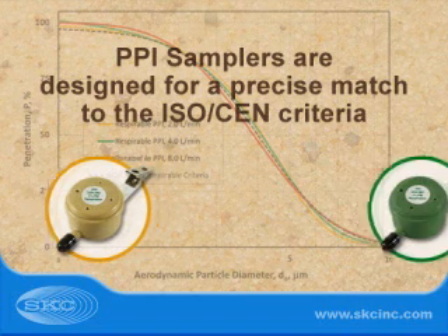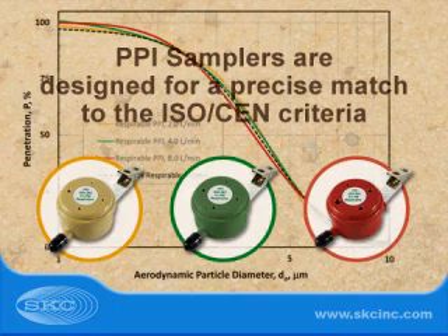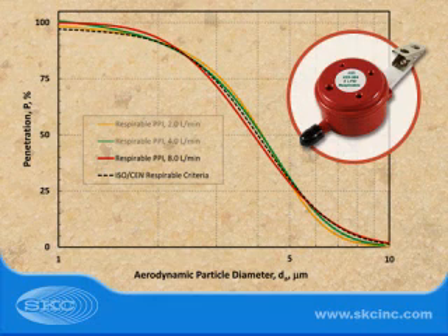The new SKC PPI Samplers are specifically designed to provide a precise match to the ISO-CEN respirable criteria. PPI Samplers are also available in 2, 4, and 8 liter a minute flow rates for flexibility in pump options, sample duration, and contaminant concentration.